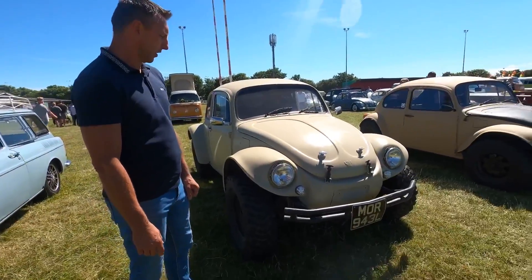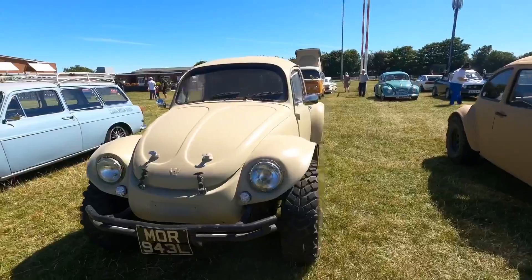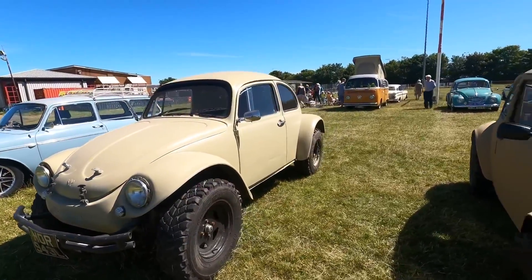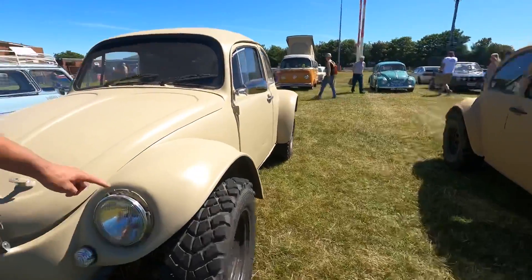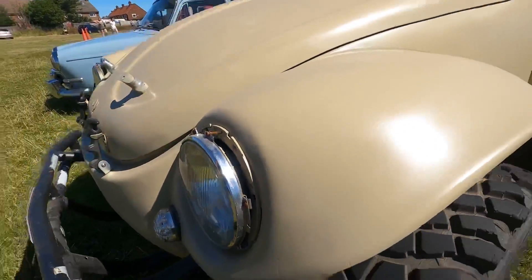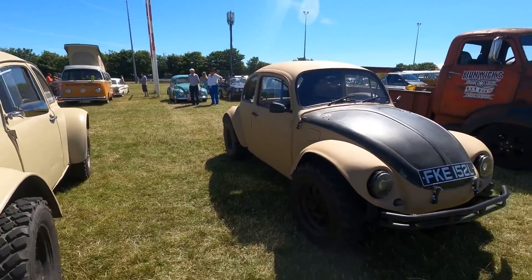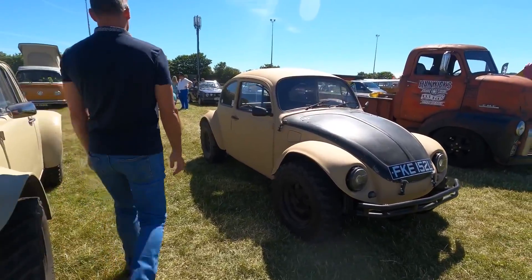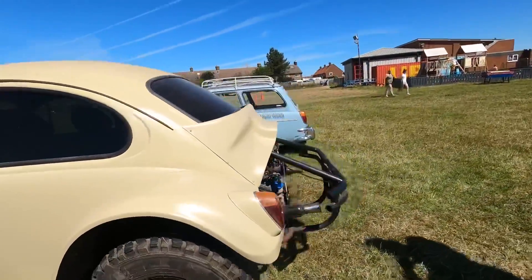The first thing we've spotted is a Baja — some bright bumpers on it. There's two, actually dead similar. I've noticed the lights — no chrome bezel to make it look a lot meaner. Let's have a look around the back; it's always showing the engine.